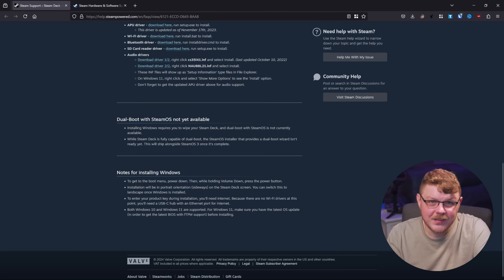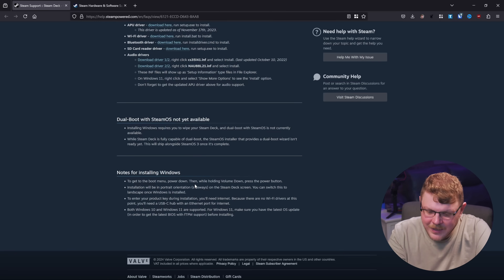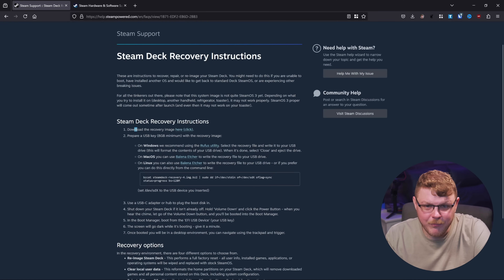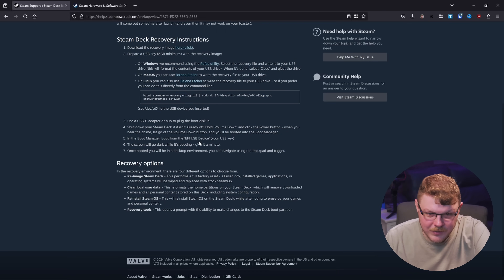You should see the boot menu, which allows you to select a boot option. You want to make sure you have a Windows drive — this one has a USB-C connection. Plug that in and boot up your machine from there. And if you want to go back to a good operating system, you can go into the Steam Deck recovery options, make a bootable disk using either Rufus or, on Linux, Balena Etcher, download the recovery image, copy it onto your USB stick, and boot from there just like you did before.